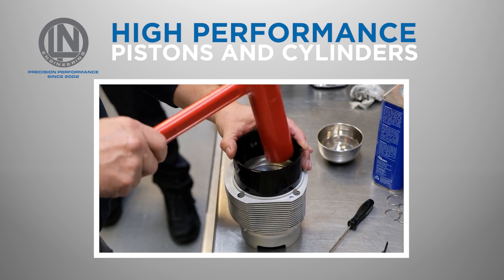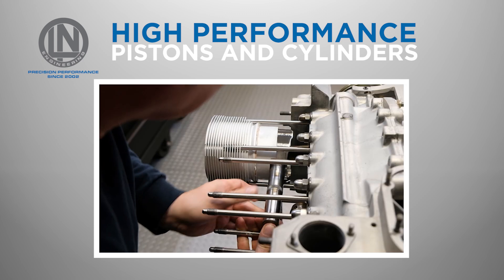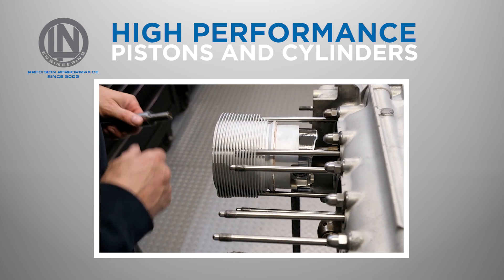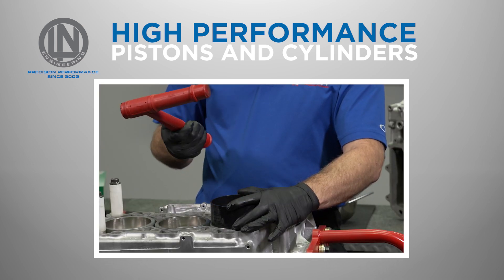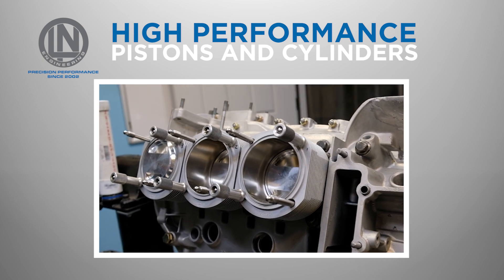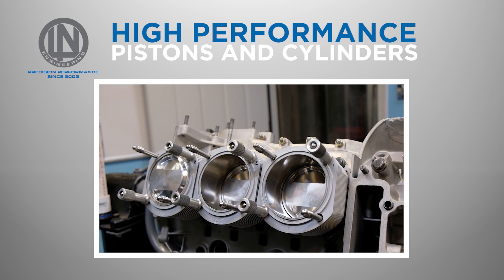When used together, Ellen Engineering's custom Porsche pistons and cylinders can significantly improve the performance and reliability of your Porsche engine. They are designed to work together seamlessly, resulting in a perfectly matched combination that can withstand even the most demanding driving conditions. Whether you're building a high-performance street car or a track-focused race car, Ellen Engineering's pistons and cylinders are an excellent choice, trusted by Porsche engine rebuild specialists worldwide.